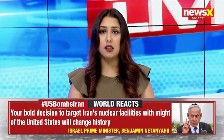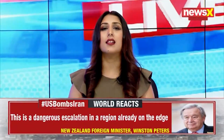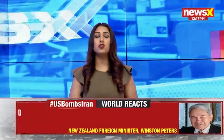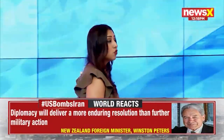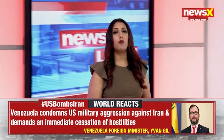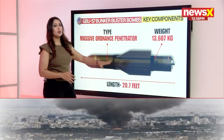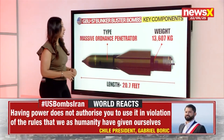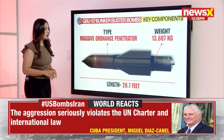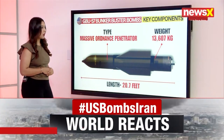Let's take a look at more details regarding the GBU-57 bunker buster bombs and how exactly they have the capacity to launch into these sites deep underground, ensuring maximum damage. Looking at the key components: it weighs around 14,000 kilograms. This is the massive ordnance penetrator — the length is approximately 21 feet and the weight is 14,000 kilograms.